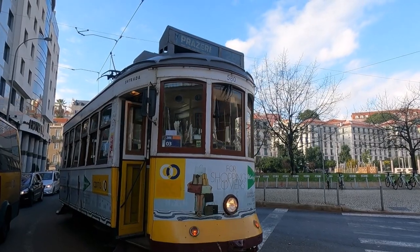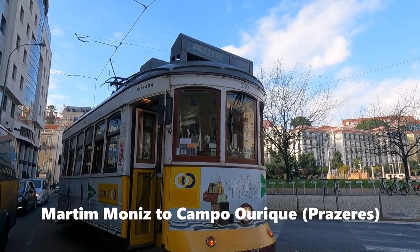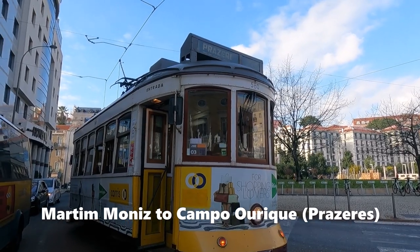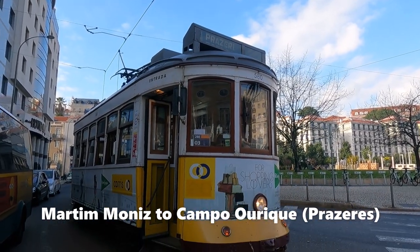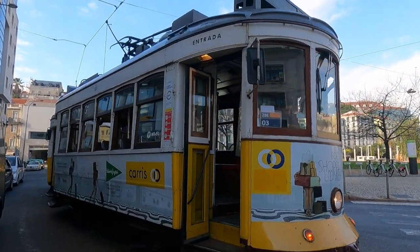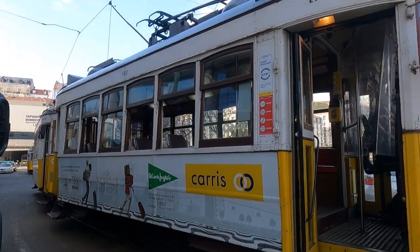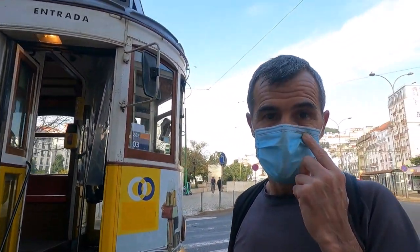So this is going to be our tram for the 40 to 45 minute journey. It stops at Campo de Ourique — the other name for that is Prazeres. Just look out for that number 28. It promises Wi-Fi, and because of COVID times there aren't many people travelling along at the moment.